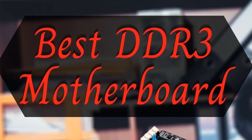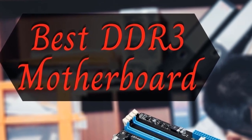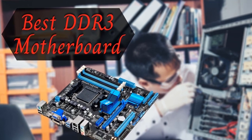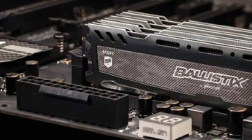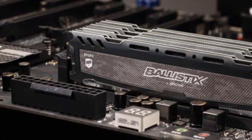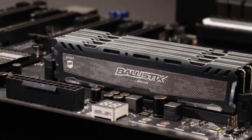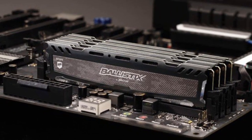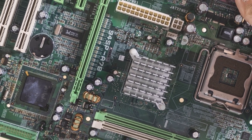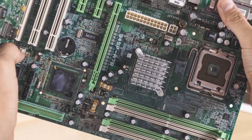Hello guys, today I will be introducing the best DDR3 RAM compatible motherboards for your computer, useful for gaming as well as office purposes. These days, power efficiency and multi-functionality are the two crucial aspects everyone looks for in a DDR3 compatible motherboard. DDR3 RAM won a lot of appreciation when it first came out.